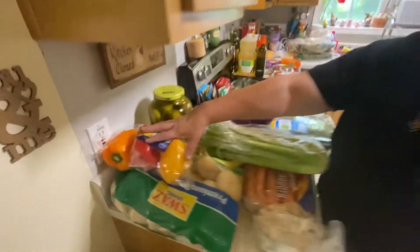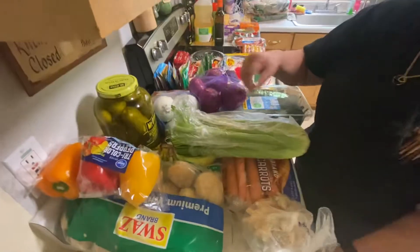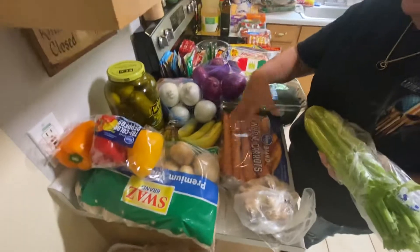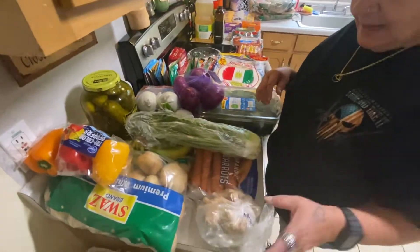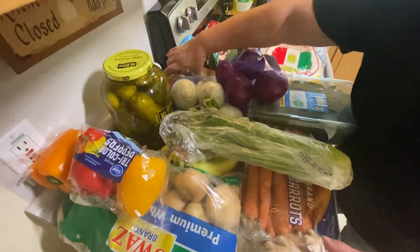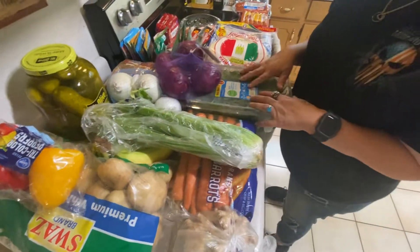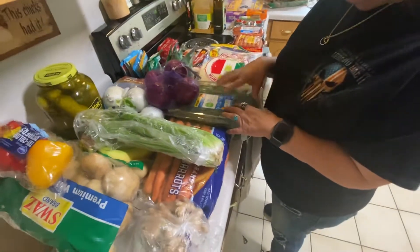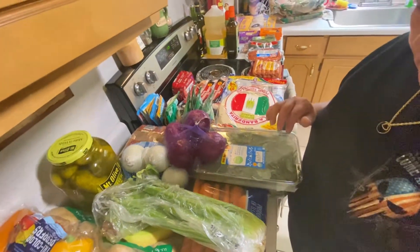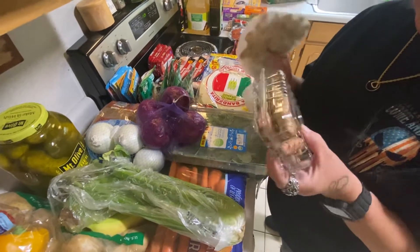So we got bell peppers, a big bag of potatoes, celery and carrots for broth that we're making, bananas — the boys love bananas and Maddie — two things of onions, extra dark brown sugar for another project, and spinach which I dehydrate and grind up for soups and stews.